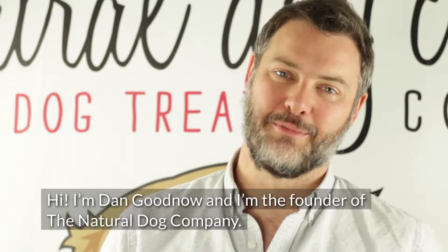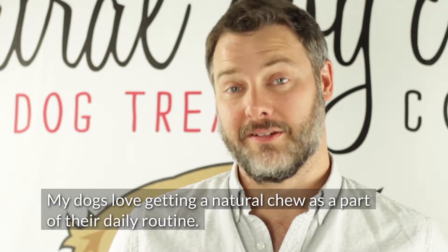Hi, I'm Dan Goodnow and I'm the founder of The Natural Dog Company. My dogs love getting a natural chew as part of their daily routine.